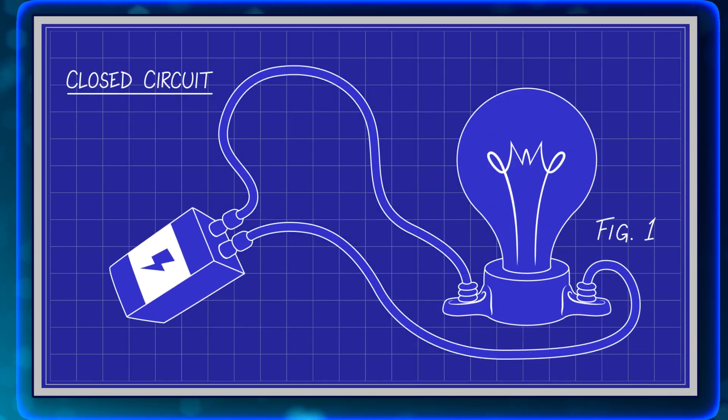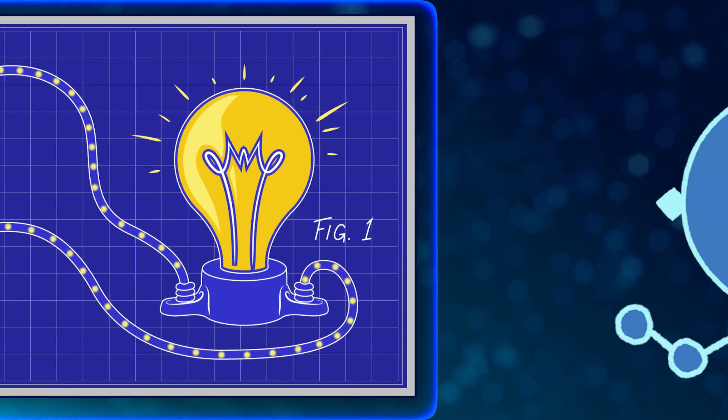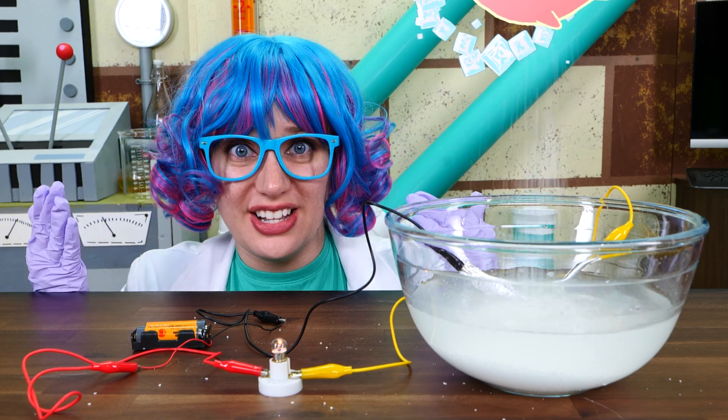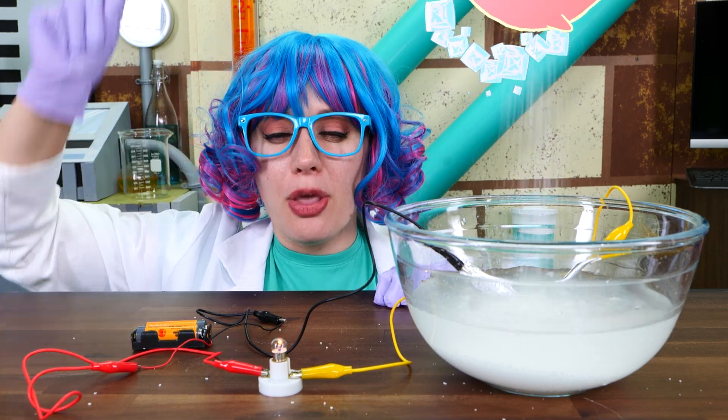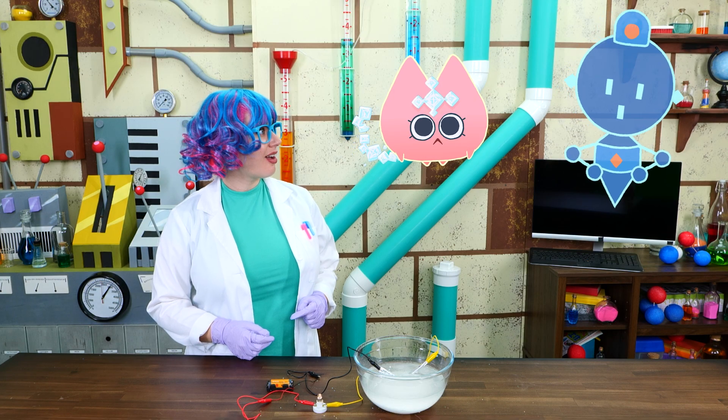Creating a flowing current. All those loose-flowing electrons are suddenly forced into moving in the same direction, resulting in a closed circuit, resulting in light. And the more salt you add to the water, the more powerful the current of electrons becomes, meaning the brighter the light will shine.